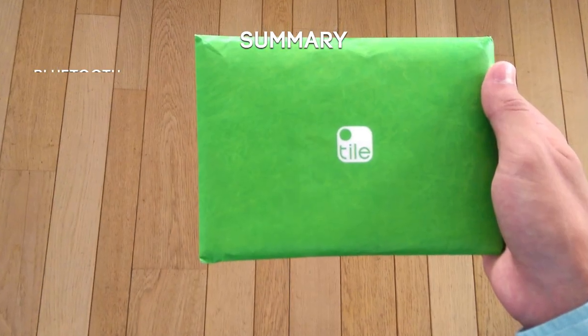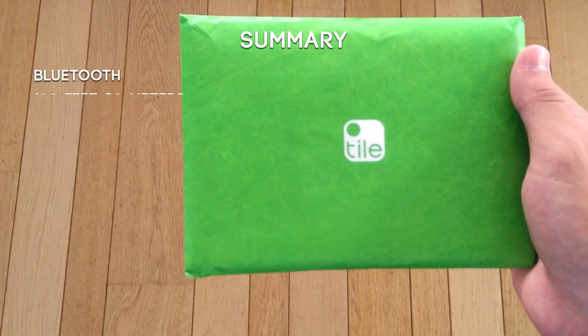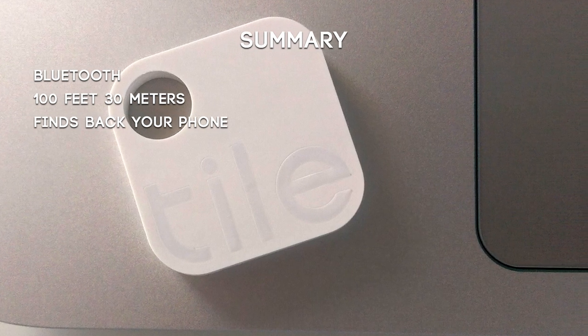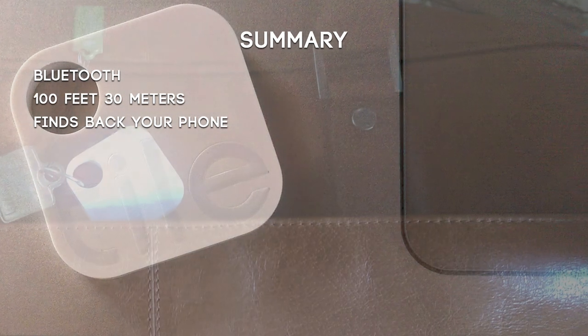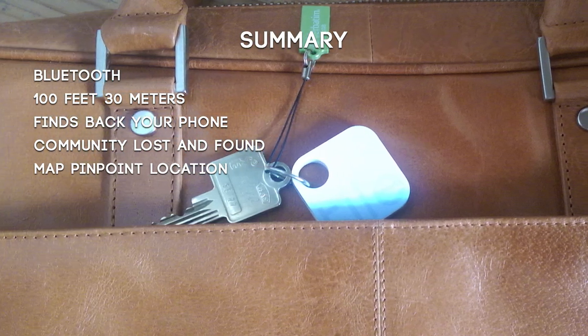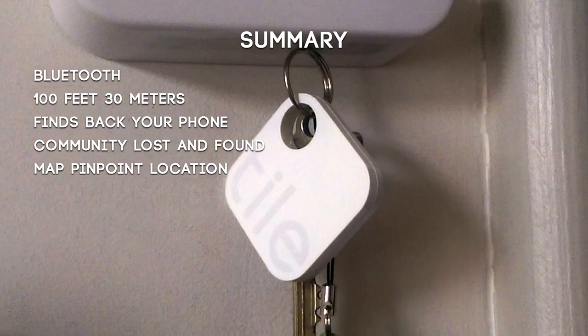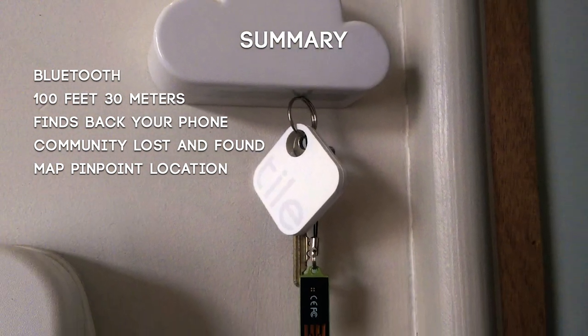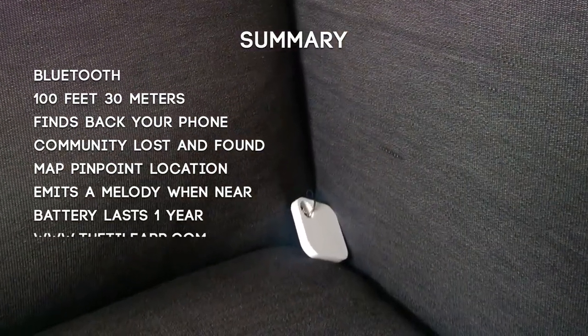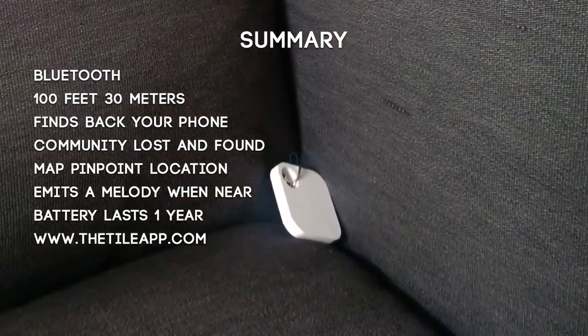And that's basically how the Tile community works. Pretty awesome, right? So let's summarize the Tile. First of all, it works with Bluetooth that goes up to 100 feet or 30 meters. It finds back your phone. When it's too far away, there's always the community to help you. It shows you on the map where the last location of your Tile is. And once close enough, it will start emitting a little melody to indicate where it's hidden, blind or lost.